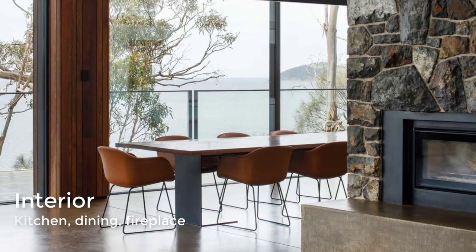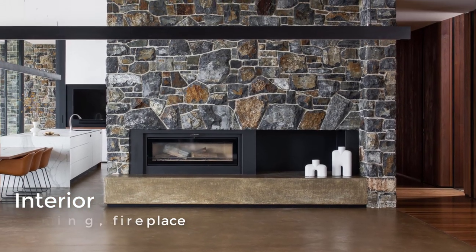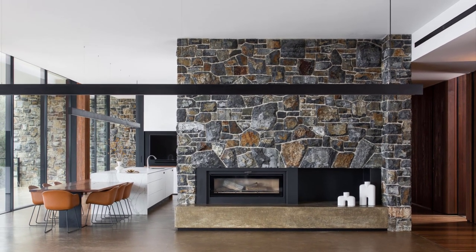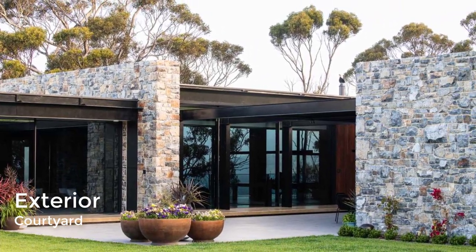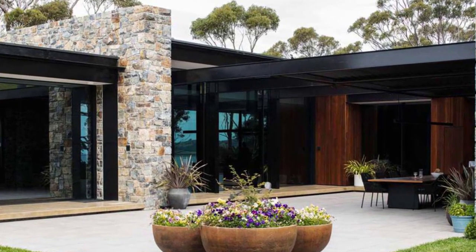A fireplace embedded into the stone wall can be enjoyed in the dining area that separates the living room from the kitchen. The home also includes an inward-focused and sheltered courtyard that's partially covered and includes a barbecue area, fireplace, and a space for outdoor dining.